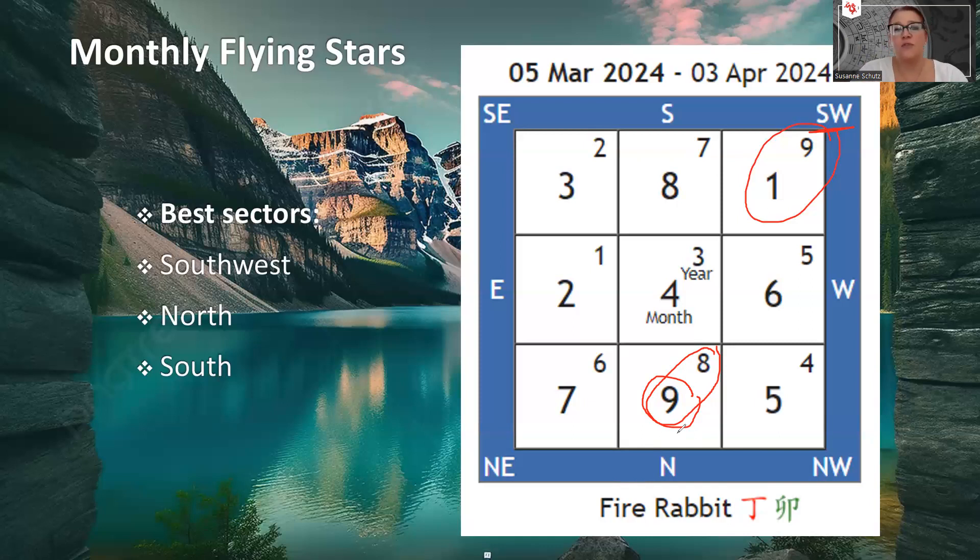If you're not working from home but have your master bedroom in the North, this is also great — you can sleep there and have really good relationships with your partner. These two sectors — the Southwest and the North — are the best sectors to have this month.